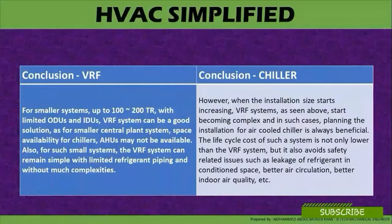Conclusion: For smaller systems up to 100 to 200 tons with limited outdoor and indoor units, a VRF system can be a good solution, as space availability for a chiller plant may not be available and the system can remain simple with limited refrigerant piping without much complication. However, as installation size increases, VRF systems become complex, and in such cases planning and installation of air-cooled chillers is always beneficial. The life cycle cost is not only lower than VRF, but also avoids safety-related issues such as refrigerant leaks in conditioned space, and provides better air circulation and better indoor air quality.